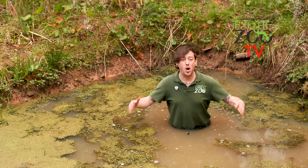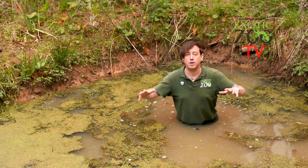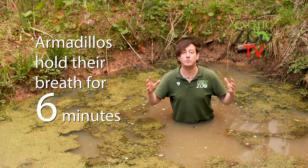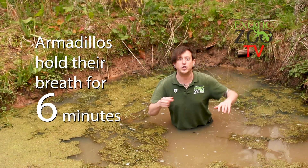Armadillos can swim, but they've got quite a heavy shell, so they have to take loads of breaths of air so that they can float. But actually, what they can also do is just go underwater and walk across the riverbeds, because armadillos can hold their breath for an amazing six minutes. Six minutes — somebody start the timer, I want to go!